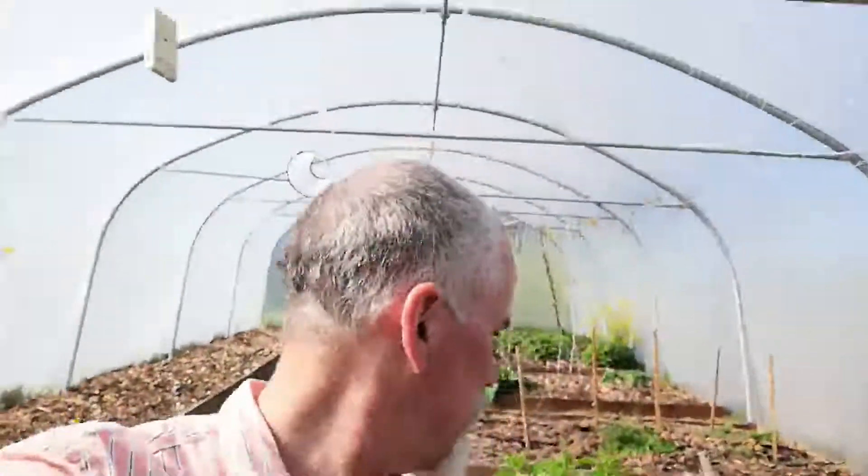Greetings and welcome. My name is Jake Raeson. I am a wildlife food forest garden designer and I am potting on some artichoke. Let me show you.